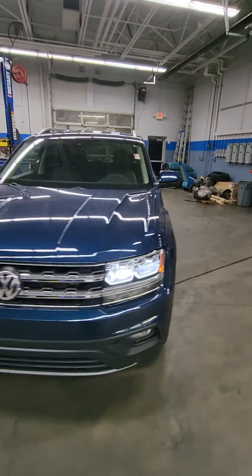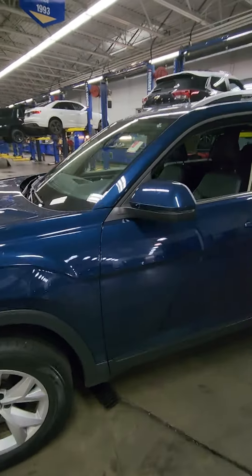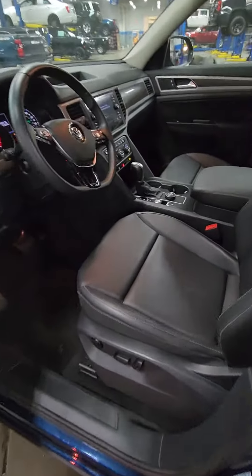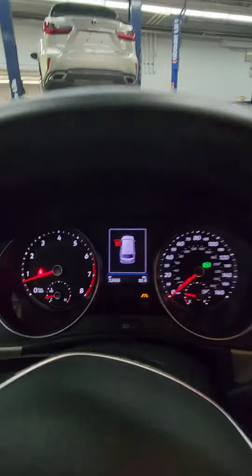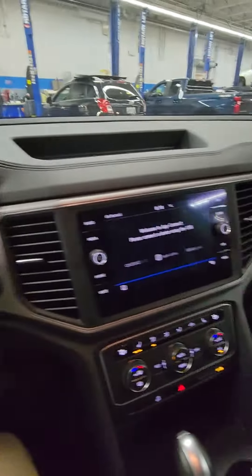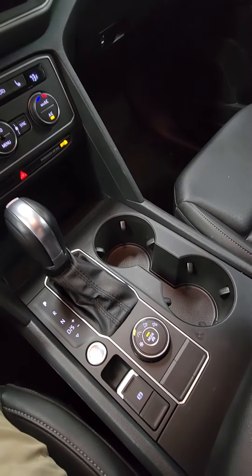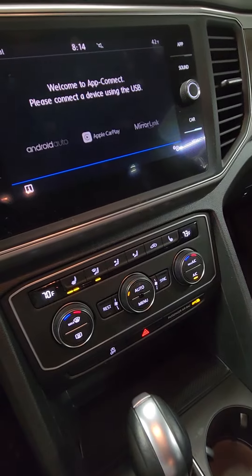The Tech Package gets you remote start, heated seats, dual zone climate control, Apple CarPlay, Android Auto. You do have the black leatherette seats, power driver seat, touch screen radio, and your mode selector for your all-wheel drive system. And there's your climate, dual zone heated seats.